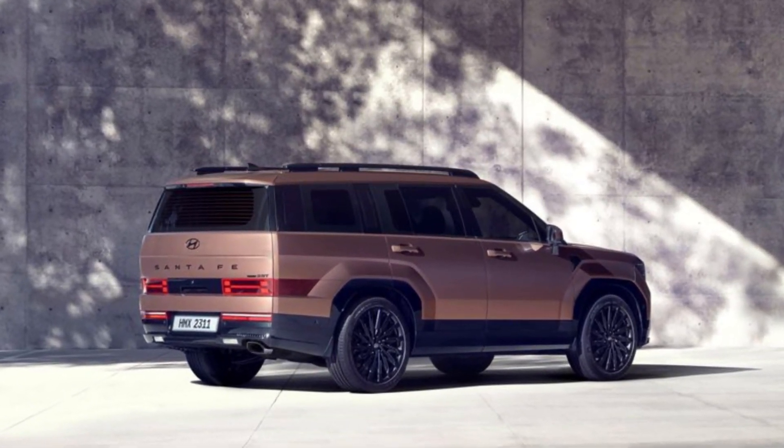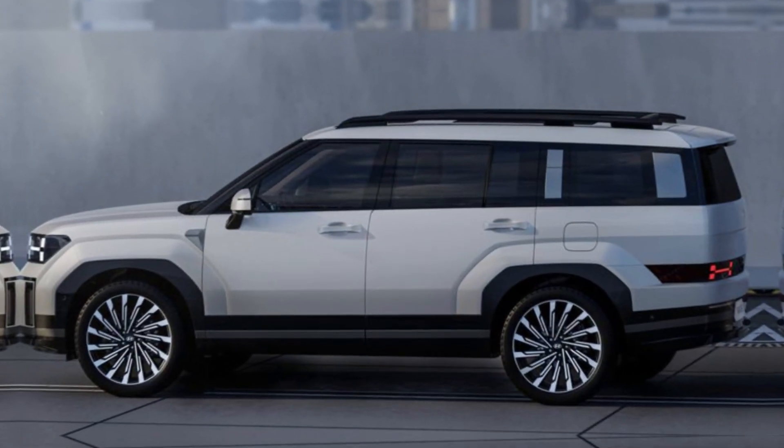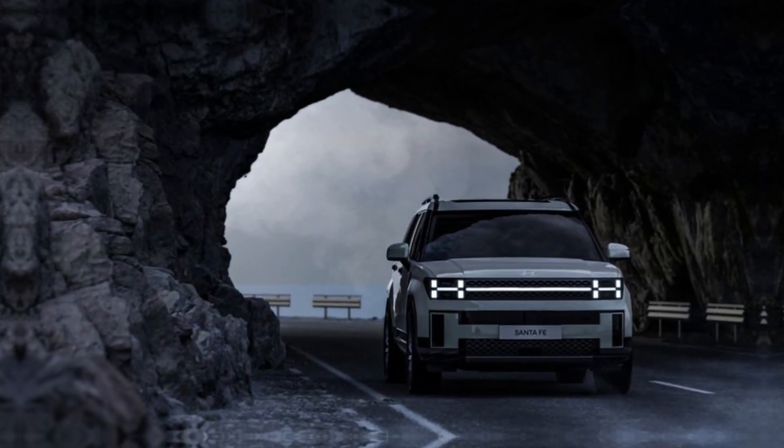Hyundai says that the new model has a longer wheelbase and that its squared-off rear end is meant to prioritize cargo capacity. The roofline barely slopes at all toward the rear, and the tailgate looks like it's nearly at a 90-degree angle.